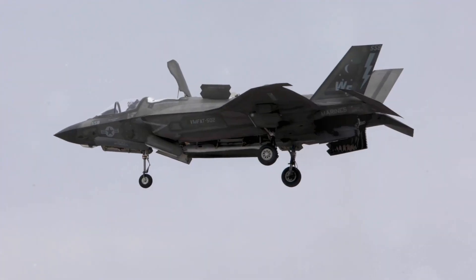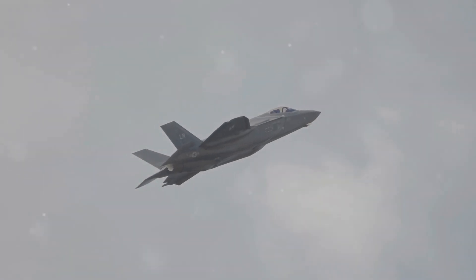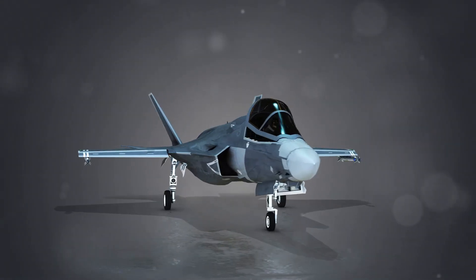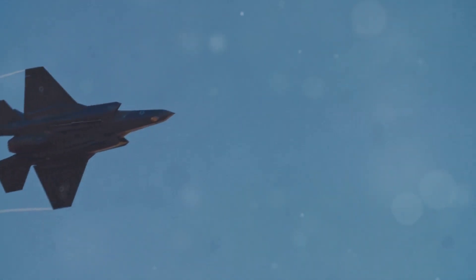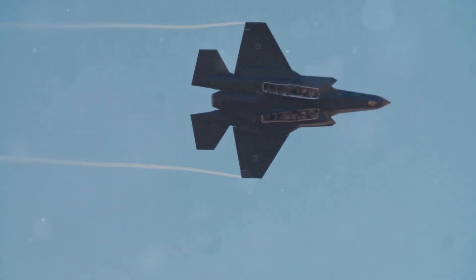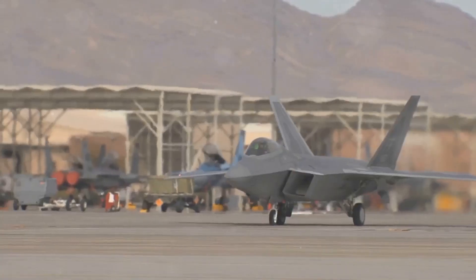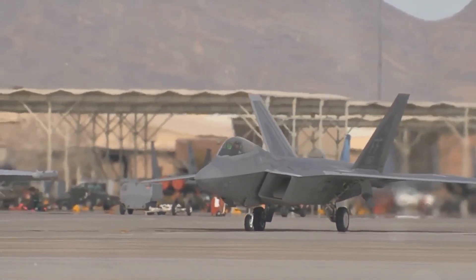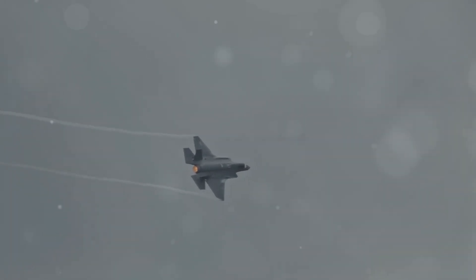Stealth technology is a defining feature of the F-35B. It makes the aircraft nearly invisible to enemy radar. This is achieved through a combination of design features and materials. The F-35B's shape is designed to scatter radar waves, making it difficult for radar systems to get a lock on the aircraft. The aircraft's skin is also coated with radar-absorbent materials, further reducing its radar signature.